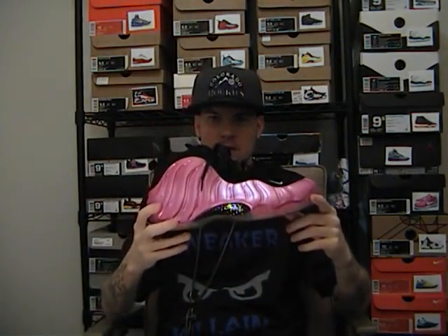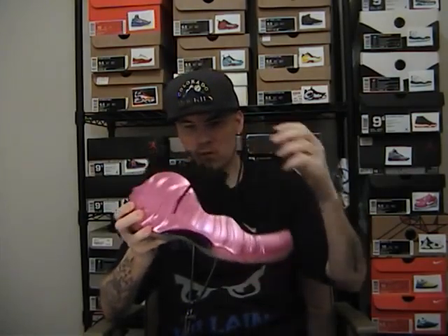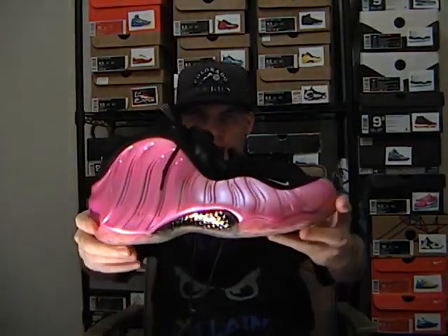At number five — I will say this, it was gonna be the eggplants, that shoe was incredible — but I gotta go with these: the Polarized Pink Foamposite One. When they talked about releasing this shoe, I just had to have it. The pink was just amazing. I always wanted a pink Foamposite One. Laminate your shoes, people.